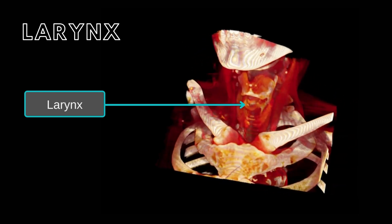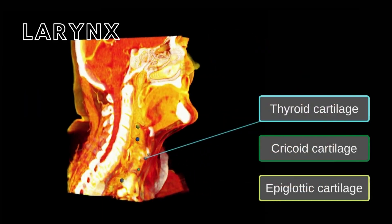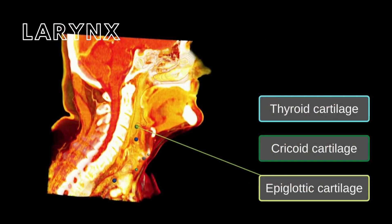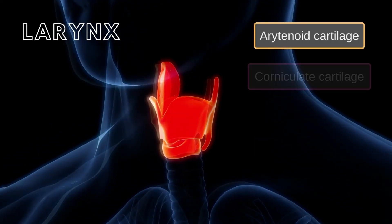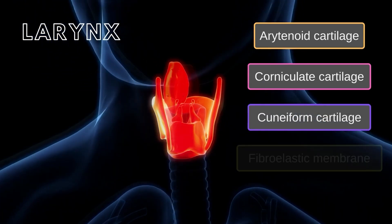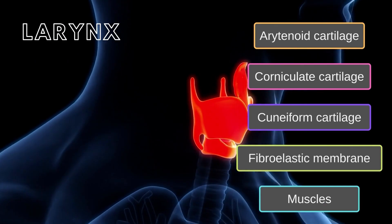The larynx is composed of three large unpaired cartilages: the thyroid, cricoid, and epiglottic cartilages; three pairs of smaller cartilages including the arytenoid, corniculate, and cuneiform cartilages; a fibroelastic membrane; and several extrinsic and intrinsic muscles.